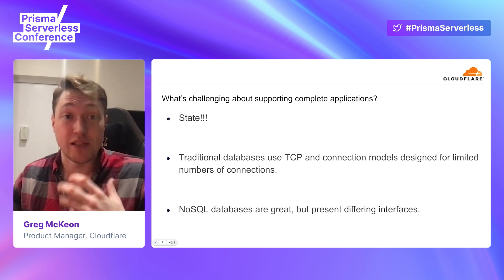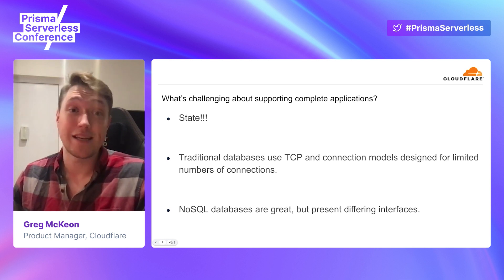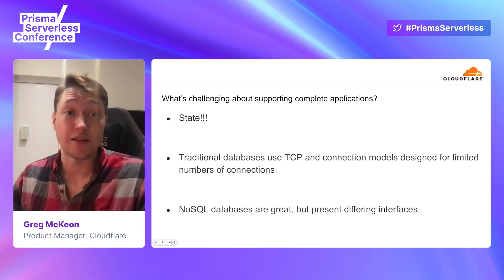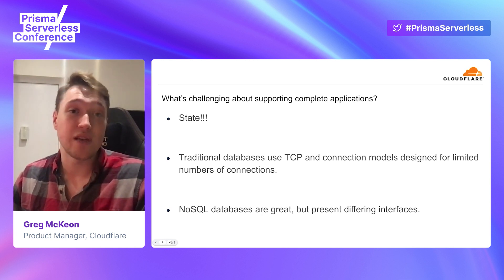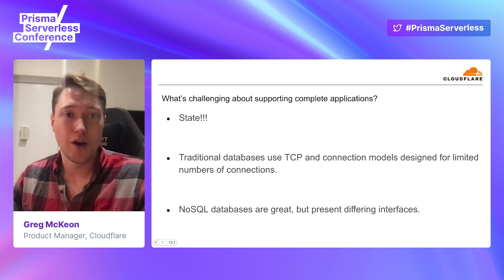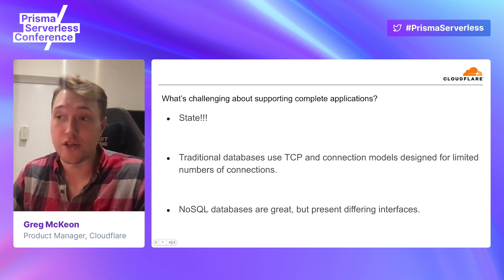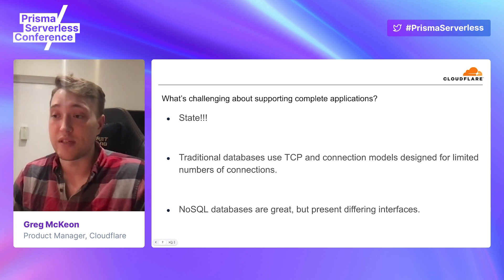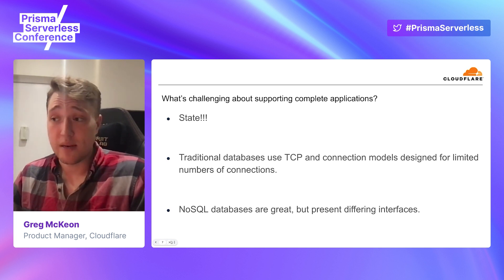We're getting to a place of supporting not only new architectures but also complete applications. The most challenging thing for us to support complete applications is state. We're really good at spinning up stateless workers across the world in all 250 data centers. The problem is: what happens when someone in Newark, New Jersey wants to talk to the same piece of data as someone in London? This is the same problem databases have encountered for years, but it's a bit different for us because generally application servers are co-located in one small region and don't have to deal with a global, massive number of connections.